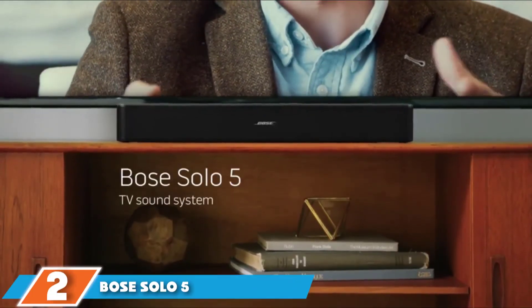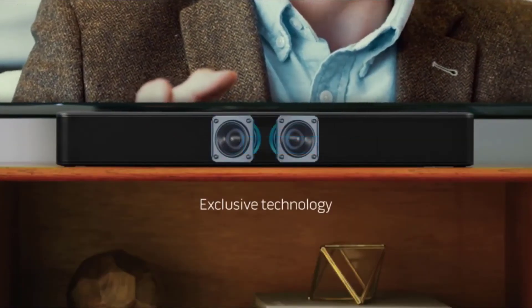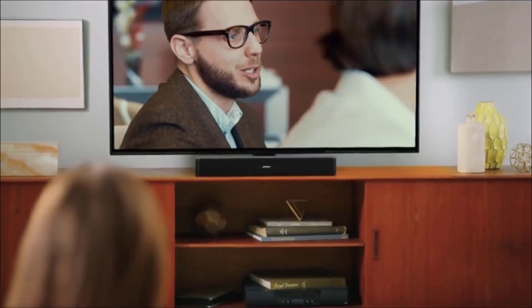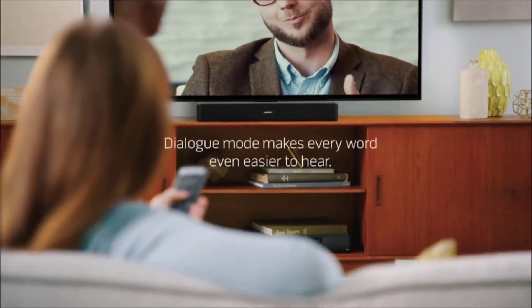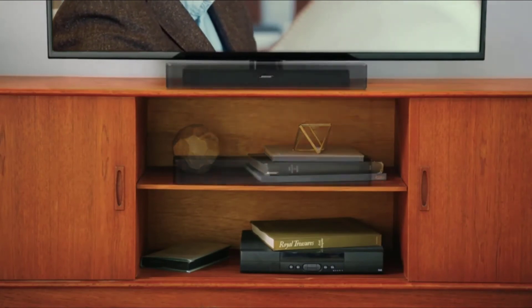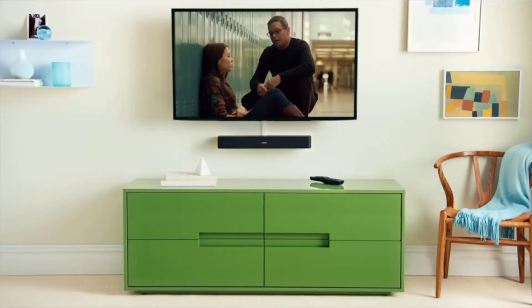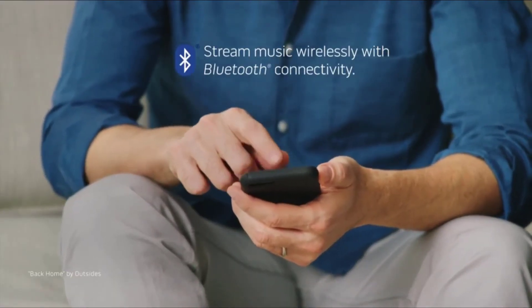The number 2 position is held by the Bose Solo 5. In our tests, the second best soundbar for dialogue clarity is the Bose Solo 5. It has a relatively low price compared to others in this review. The dialogue mode makes voices stand out so you can hear every word and detail, making TV sound much clearer. This lightweight soundbar includes wireless Bluetooth technology for seamless music streaming. You can also connect it to your TV with an optical digital cable, coaxial audio, or 3.5mm aux input.